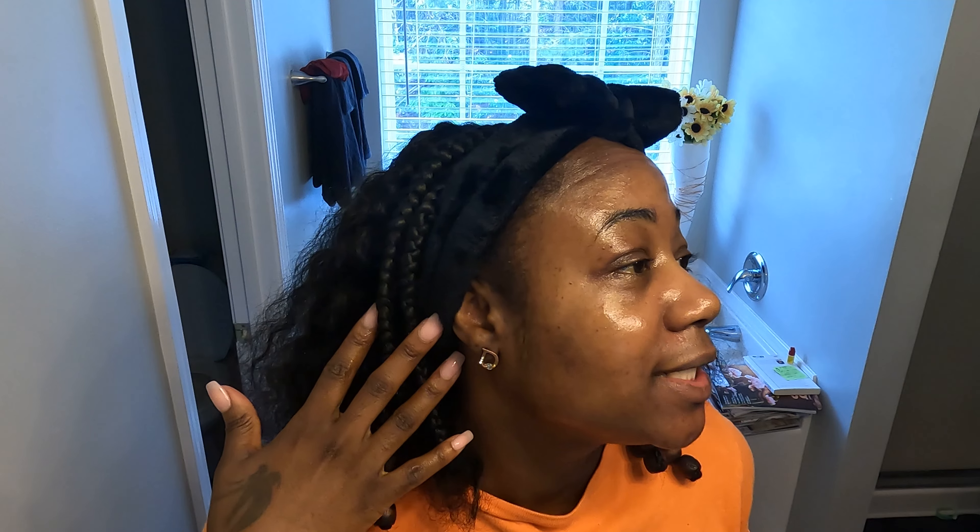What I'm going to do first is go ahead and wash my face off camera, and I'll come back on and we'll chat. Okay, I'm back — let's get into the skin.